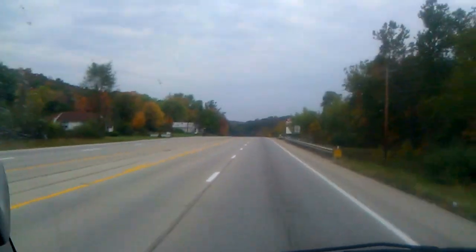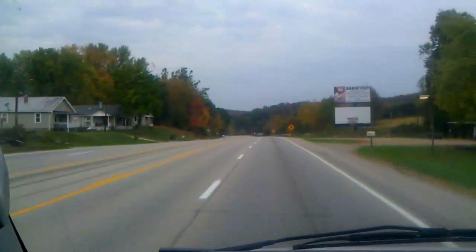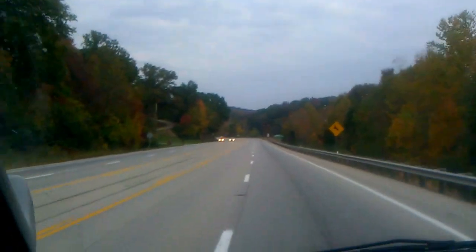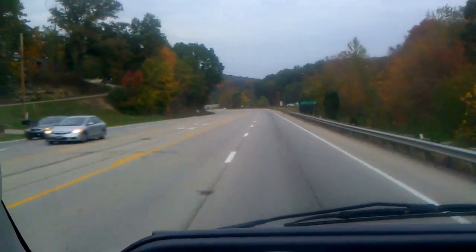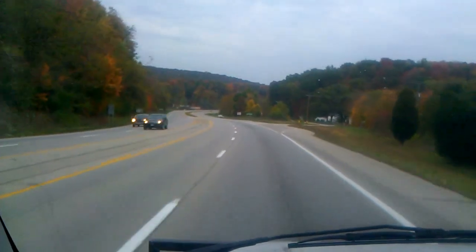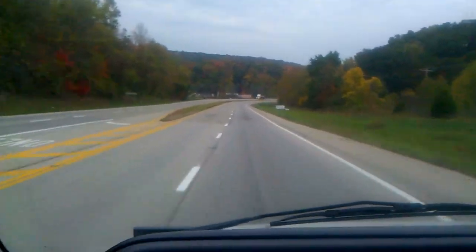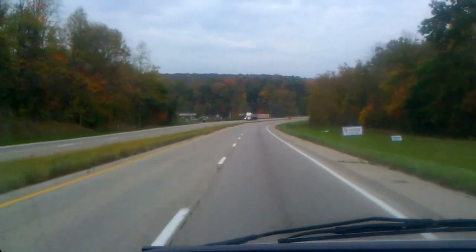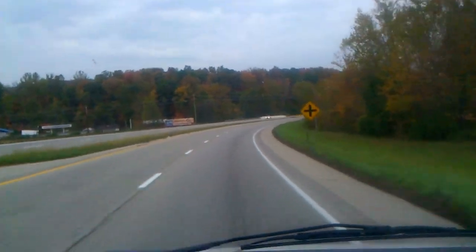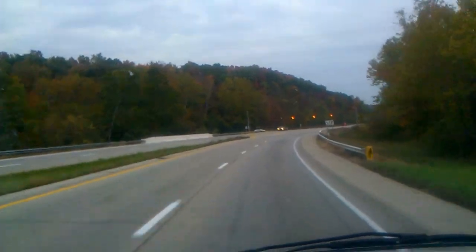Cemetery entrance — Floral Hills Memory Gardens, there it is up on the right. I have to keep alternating which arm holds up the phone here to shoot this video. And now it's a divided road. I'm not sure exactly when we went from Pike County to Ross County. I don't think it was that back there — I think it was near the start of the video.